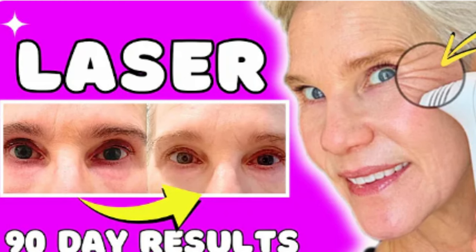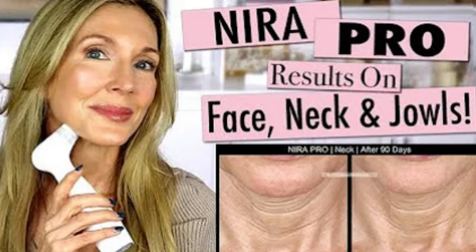Now interestingly some of my fellow YouTubers had different results. Tamara of Tamara's Timeless Beauty and Cindy of Beyond 50 Skin didn't really see any improvements. However, Angie of Angie Hot and Flashy did, and she specifically said that she saw it in her marionette lines and her nasal labial folds, which was why I thought I would just concentrate on those two areas.